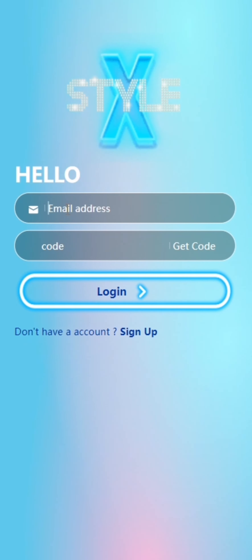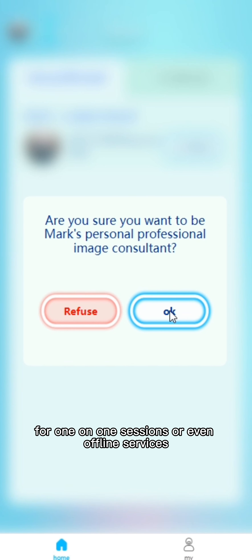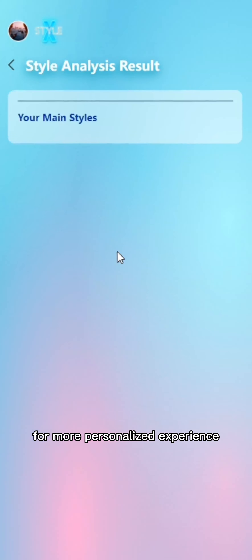Additional features: After the analysis, you can connect with professional fashion stylists for one-on-one sessions or even offline services for a more personalized experience.